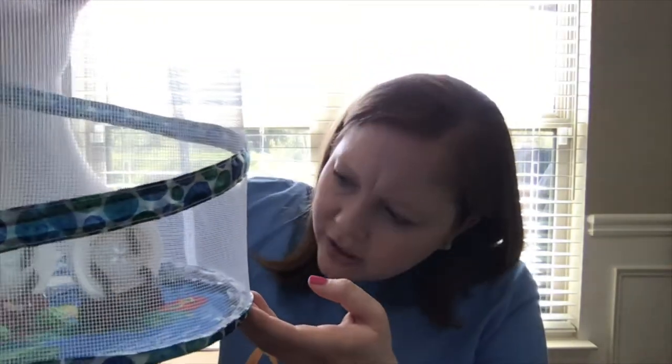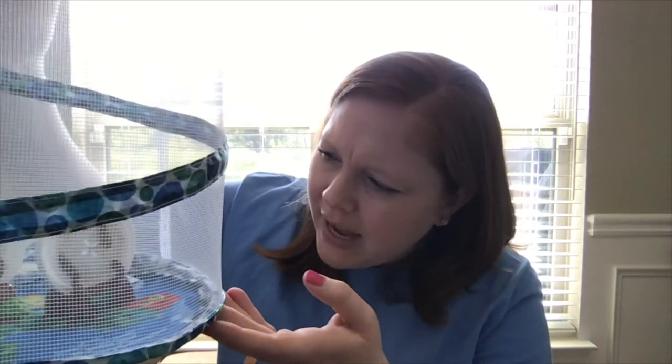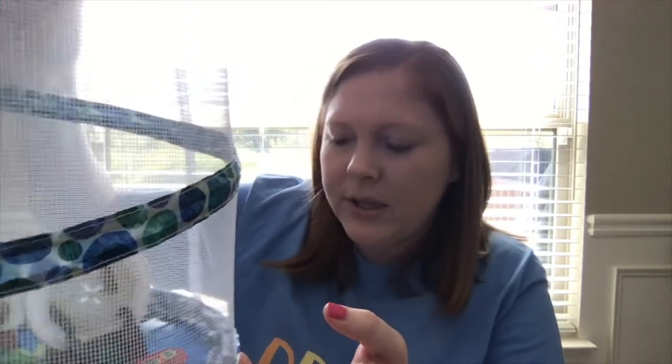For observation number three, I would like for you guys to draw your cocoons. You can draw yours hanging on a tree branch or on a stick or something like that, or you can draw them just like you see them in Miss Stephanie's little net here, hanging there on the top. Right now they're kind of brown, a little bit of black, and there's a little bit of gold in there. So if you want to use some of those colors — that's going to be observation number three, your caterpillars in their cocoons.